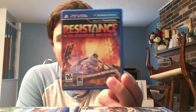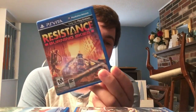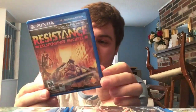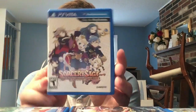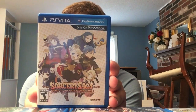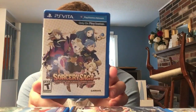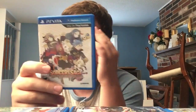Another otome game: Norn9: Var Commons. Resistance: Burning Skies - what a disappointing first-person shooter. But hey, it's a first-person shooter on the Vita and I wanted to try it since I like Resistance. It didn't change my opinion - it's a pretty bad game. Sorcery Saga: Curse of the Great Curry God - a top-down Mystery Dungeon style game based around cooking. Really fun, another Idea Factory game.